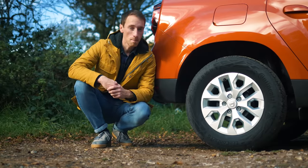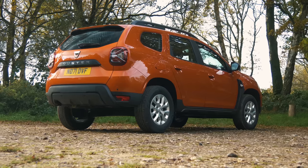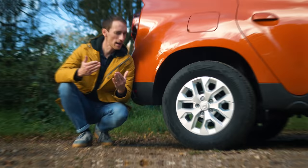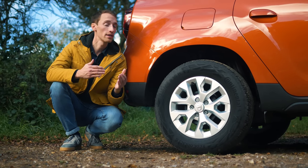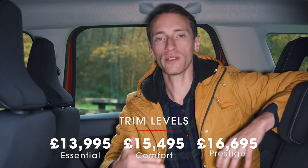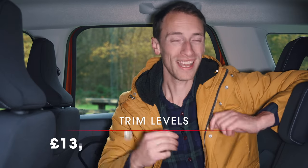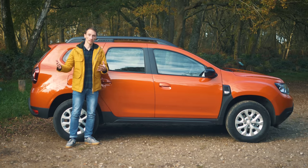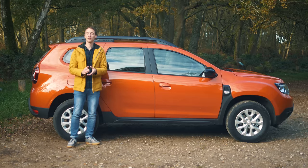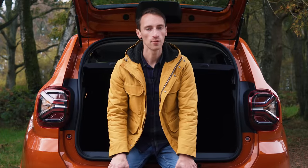The other trump card the Duster can play over many rivals is its surprising ability off-road. If you go for a 4x4 version, it really can conquer pretty much anything that a true off-roader like the Suzuki Jimny can, though the ground clearance isn't particularly amazing, and the front-wheel drive version is not as capable off-road. There are three trims to choose from: entry-level Essential is very cheap but basic; mid-spec Comfort gets you the infotainment system and a reversing camera; and range-topping Prestige adds a heated driver's seat, multi-view camera and 17-inch alloys. With the Duster, we'd keep it cheap. Optional extras are limited to six metallic paint colours at £595 each, with standard solid white available, and a spare wheel for £250.